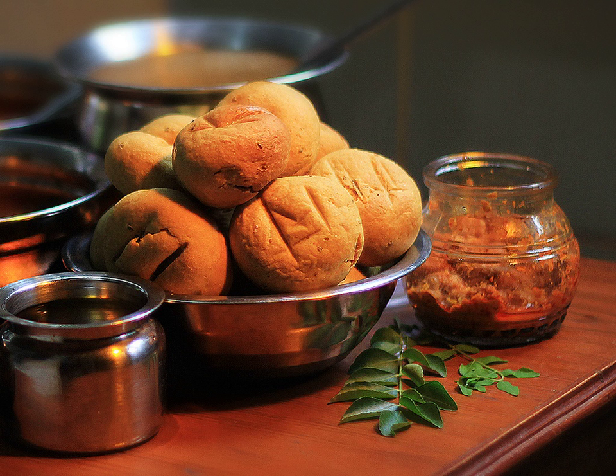Dal bhati churma is a complete dish. Dal bhati is a popular Rajasthani dish consisting mainly of urad dal — 50% urad and the rest channa and mung — and bhati, small wheat bread balls. Bhati is dipped in pure ghee and served hot in a traditional earthen pot. Dal is served in a small bucket-shaped vessel with a red chili tadka on top, spicy garlic chutney, or with besan.